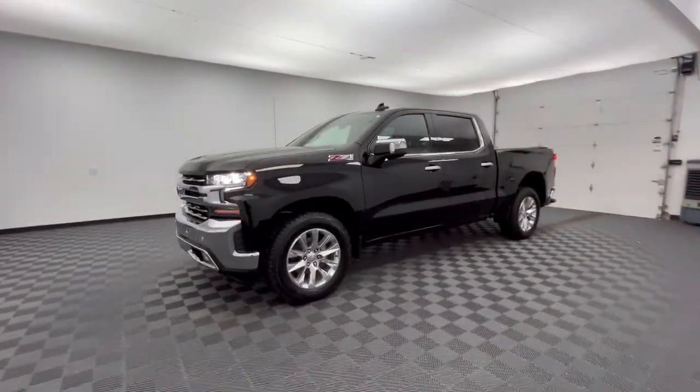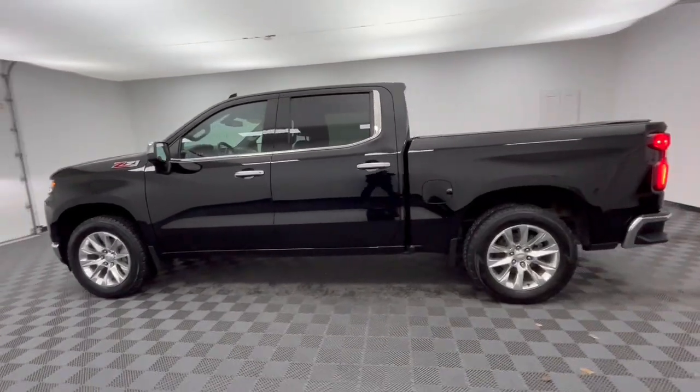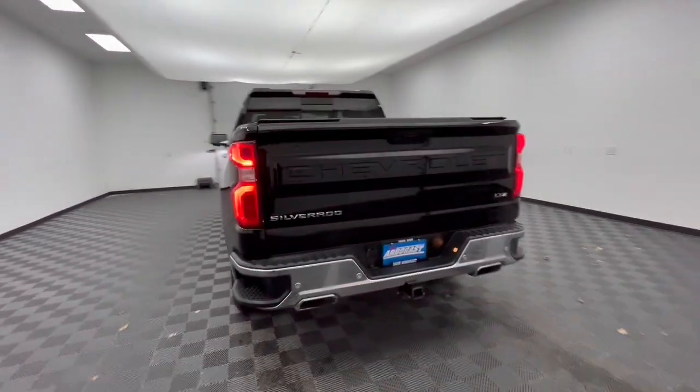Take a moment to check out the 2019 Chevrolet Silverado 1500. With less than 70,000 miles on the odometer, this vehicle provides excellent value.